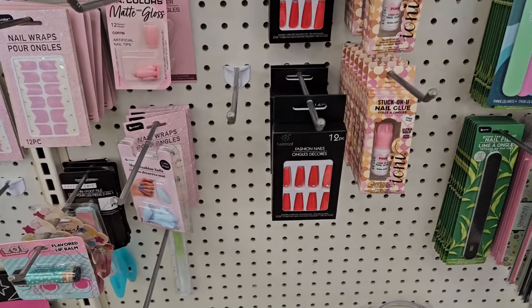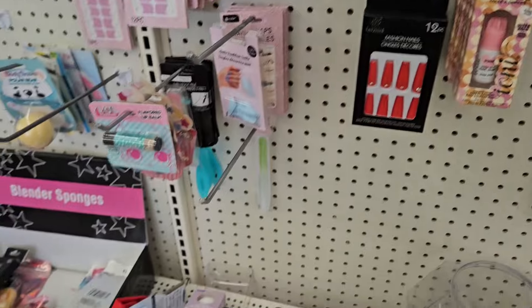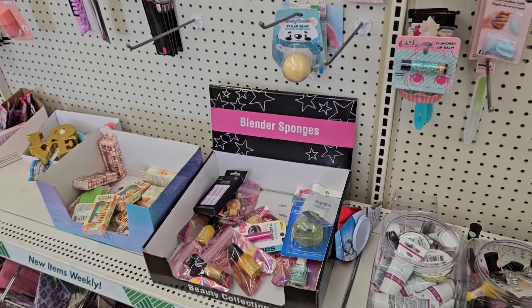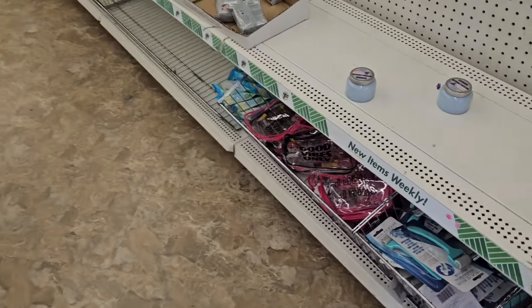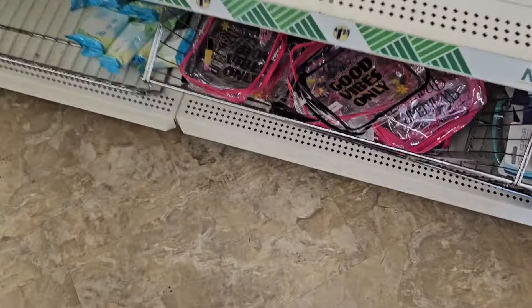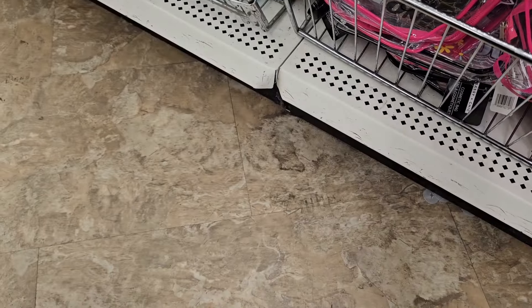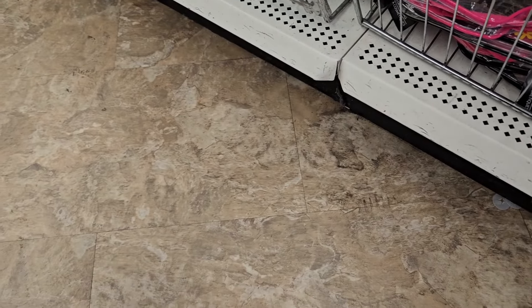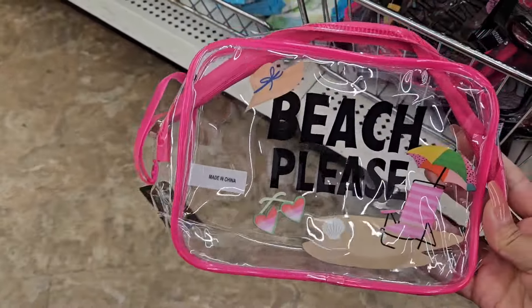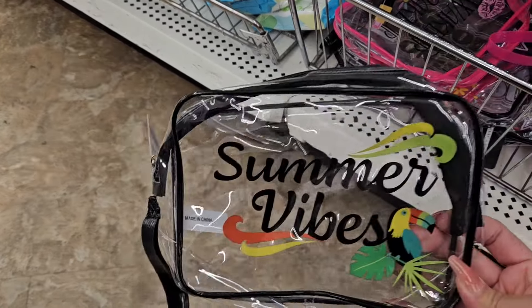So they do have those nails. They have them in purple. That's not the ones that I wanted, so let's keep looking. Oh, they do have the new makeup bags. Good vibes only. Wake up and makeup. Beach face. Summer vibes.